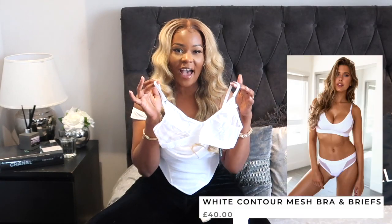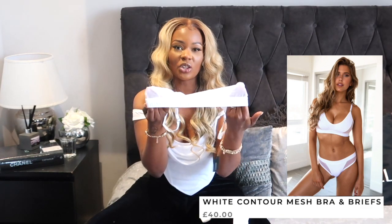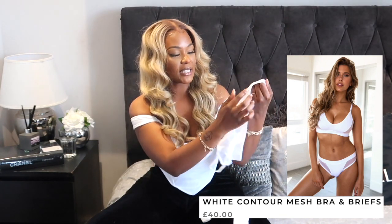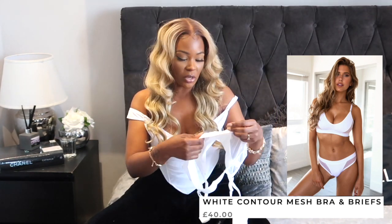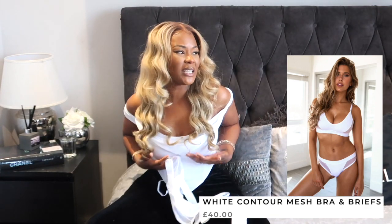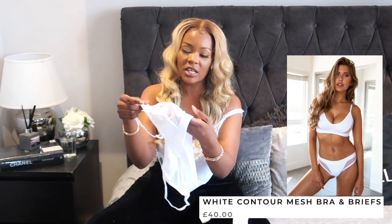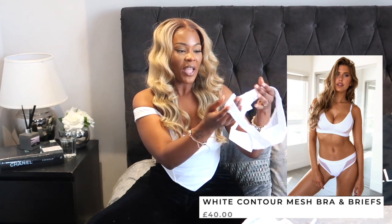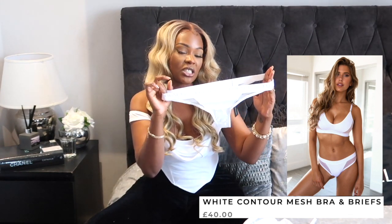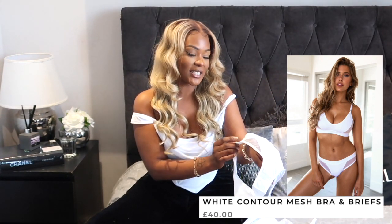The first item is the contour bra, and it comes as a set. I absolutely love the design — along the bottom it has Lounge written on the elasticated bit, which is going to be really comfortable. You know, sometimes bras can feel a little rough, so we don't want that. It comes as a set, so you also get the thong with it. It is extremely stretchy around the waistband.